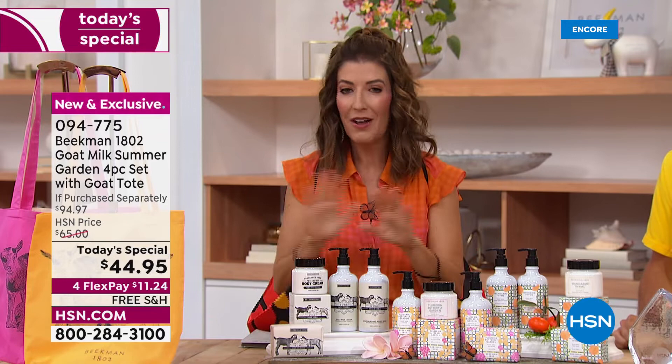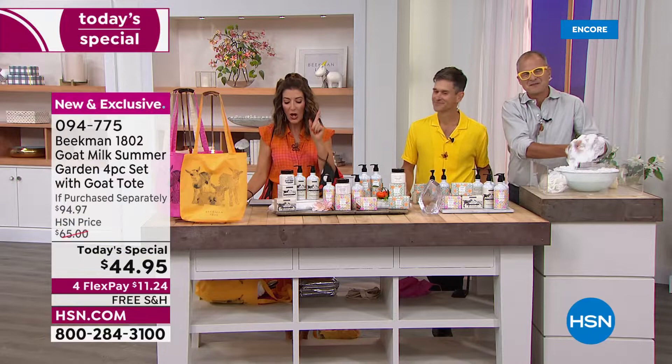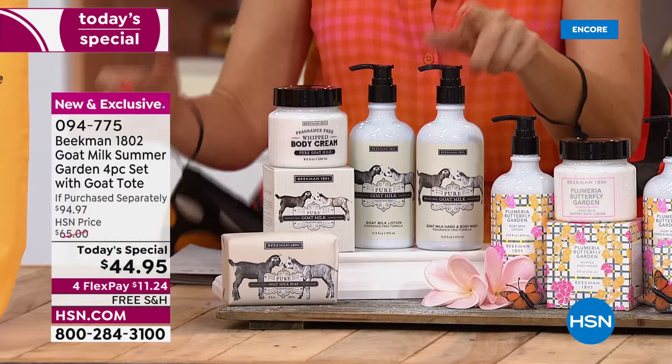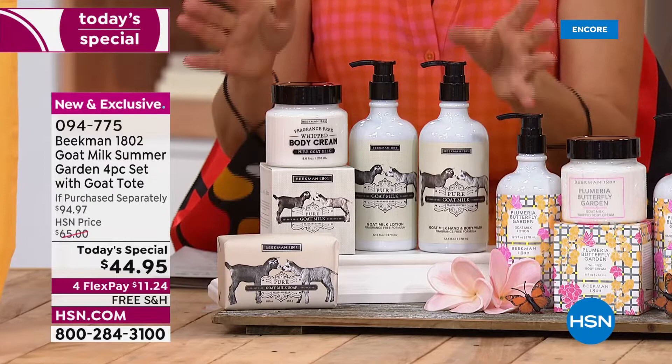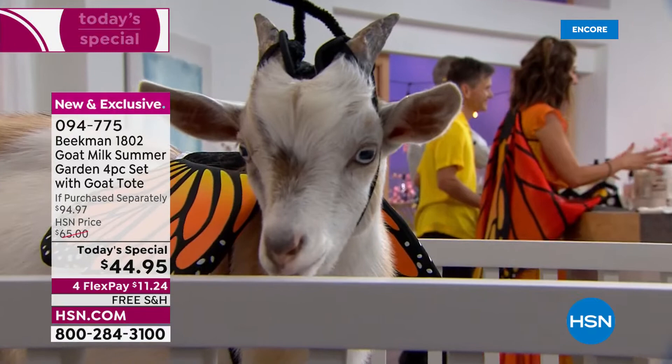Each one of these has all four bestsellers, all fan favorites, all customer picks — including their number one bestselling goat milk soap, their whipped body cream, the hand and body wash, and the hand lotion. Everyone is getting four full sizes of your all-time favorite award-winning products. You're getting a $94 value today for $44.95, so you're saving more than you're spending — $50 off.